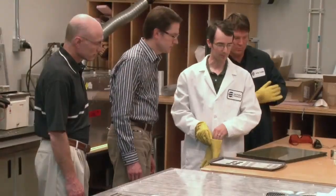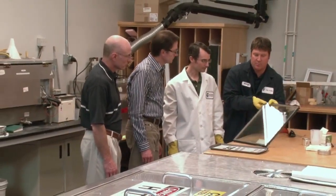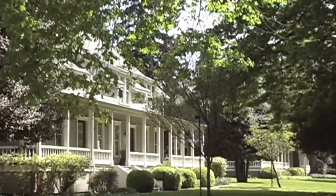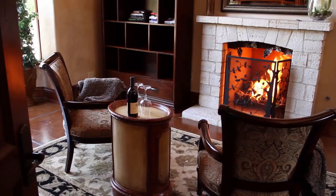We stand alongside our customers, providing industry and technical service expertise. At HB Fuller, we understand that success is earned by paying attention to even the smallest of details.